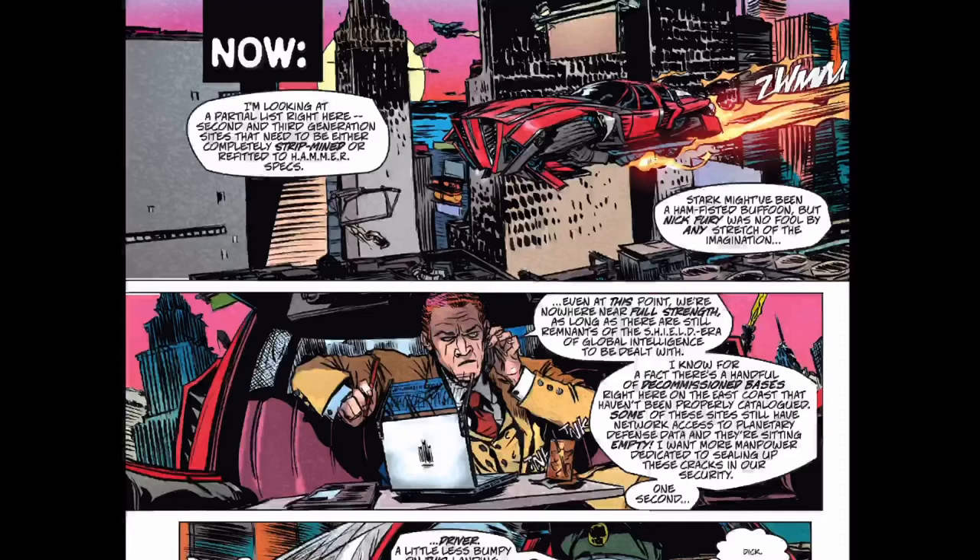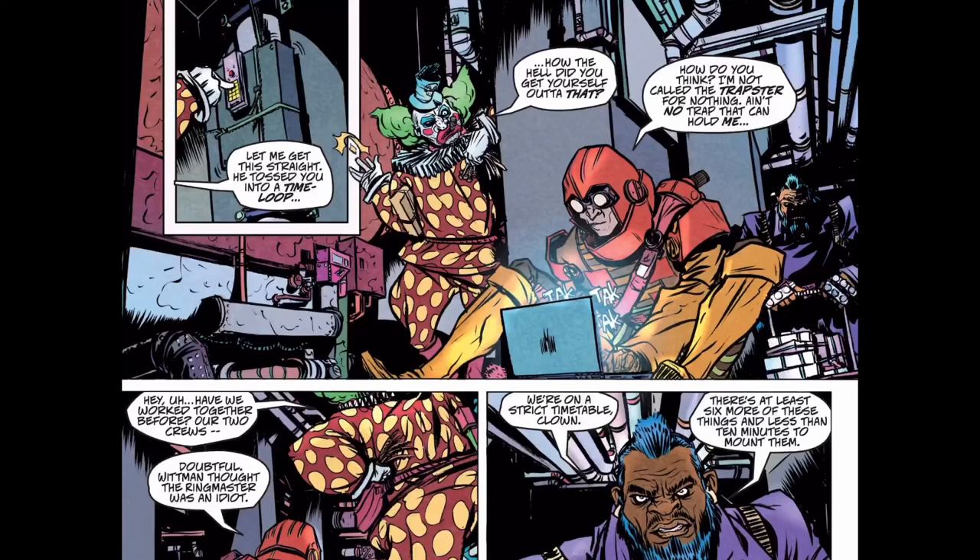Even though this story is pretty dark, it's kind of like a black comedy — it's quite funny in places, but the overall theme is really dark. Jose Villarubia's palettes definitely add to Fox's poppy line work and energy.